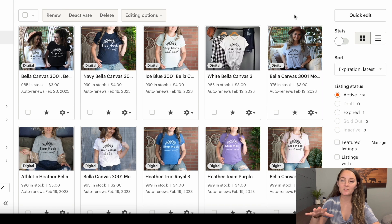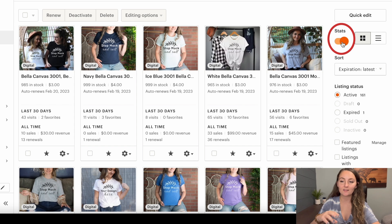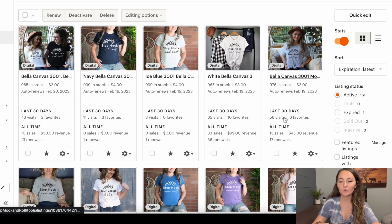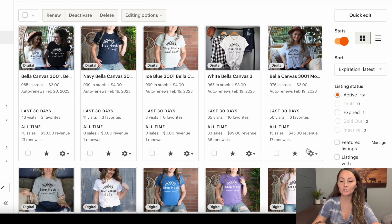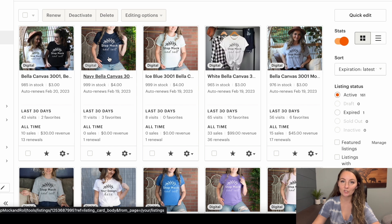Another fun tip: make sure the stats button is turned on in your Etsy shop. If you go ahead and click this toggle, it's actually going to show you your visits and your favorites for the last 30 days. This is really useful information, and you'll also be able to see your all-time sales, your revenue, and your renewals on every single listing. I would recommend hitting that toggle for sure.